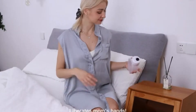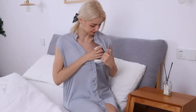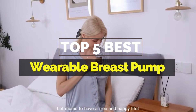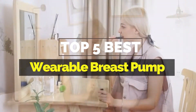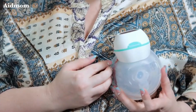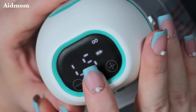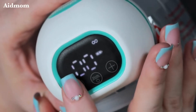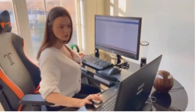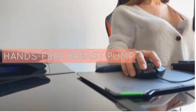Hey everyone, it's your favorite pick instant back again with another exciting video. In this one, I'm going to be giving you my top 5 best wearable breast pumps that are currently available on the market. These products have either helped me a lot in my business or just appeal to me personally. Without further ado, let's get started. Please check out the description below for all of our products with their respective buy links.